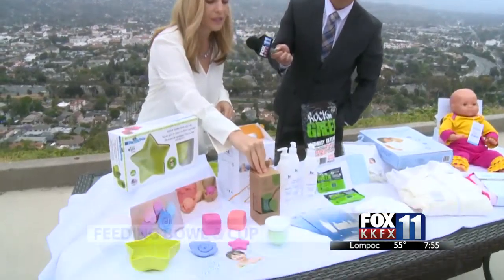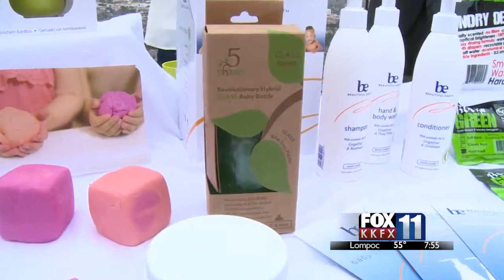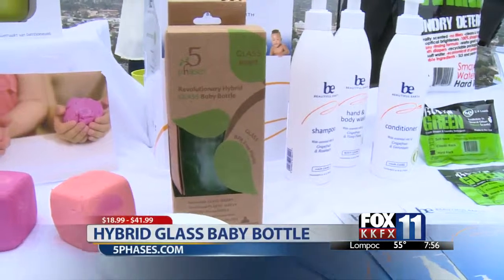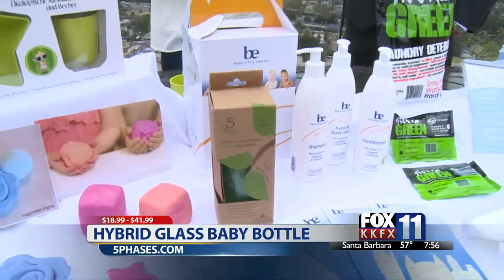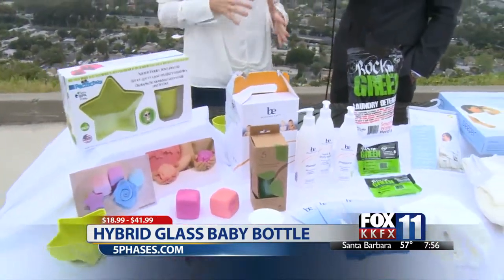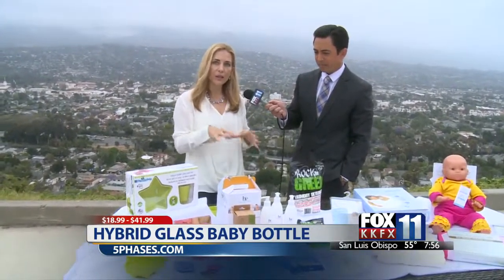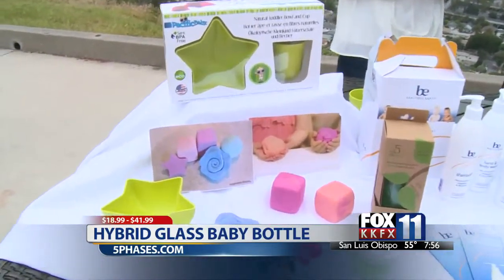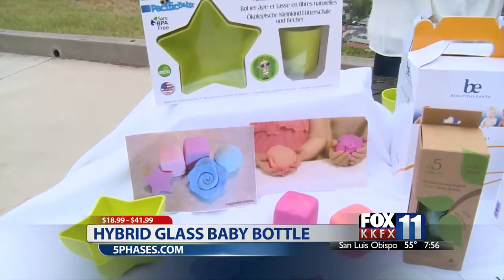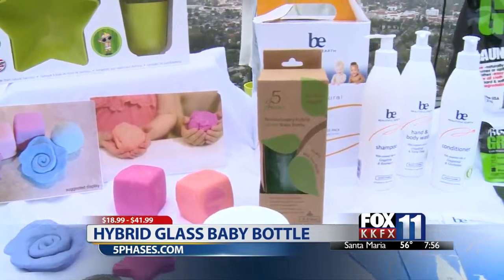The last product we have is Phase Five — a revolutionary hybrid glass bottle with a plastic outer. A lot of parents want to use a glass bottle but don't want the inconvenience of something that could break or be unsafe. This two-in-one product makes it super easy: you can store the glass container in the refrigerator, take it out, put it in the plastic sleeve together, and take it out with you. For eco-friendly parents, when you put breast milk or liquids into the bottle, we don't want those plastics saturating.